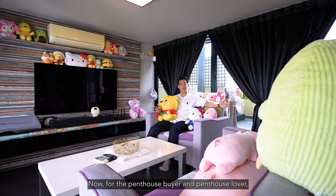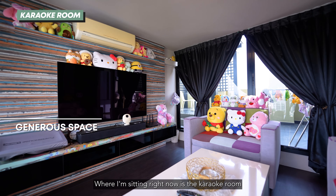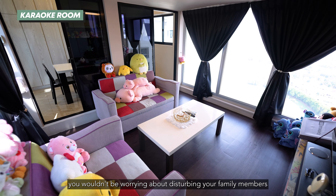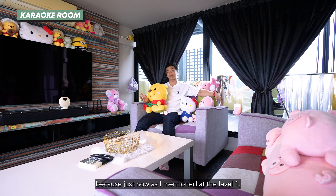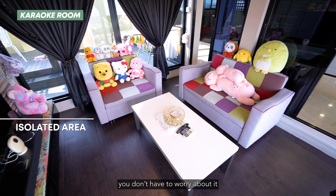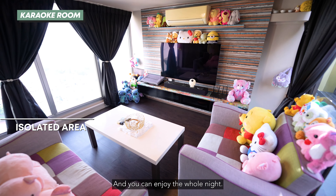For the penthouse buyer and penthouse lover, we've already touched on the view — so what's next? Lifestyle. Where I'm sitting right now is the karaoke room, where you can sit comfortably 5, 6, even 8 people. If you have guests over and want to have your party, you won't be worrying about disturbing your family members. Because at level 1, the living hall is just beside the bedrooms — so if any family members are not part of the party, you don't have to worry. You can bring everyone up here, sing your lungs out, and enjoy the whole night without affecting anyone else.